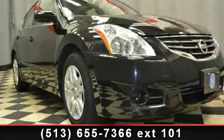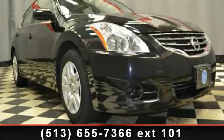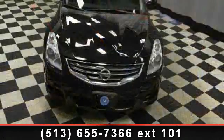Presenting the 2012 Nissan Altima. If you are looking for an automobile with great features, look no further.